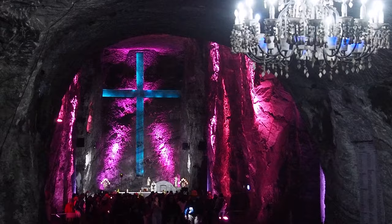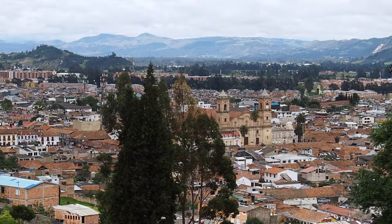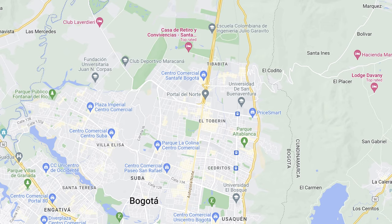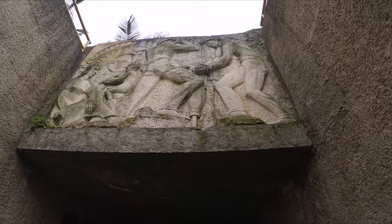Today we're heading out of the city on one of the most popular day trips from Bogota — we're going to visit the Salt Cathedral, which is one of the seven wonders of Colombia. The Salt Cathedral is located in the town of Zipaquira, about 50 kilometers north of Bogota. To get there on public transport, we first had to get a bus to the Portal del Norte bus station, before boarding another bus to Zipaquira. After the bus dropped us off, we had to walk through Zipaquira and up the hill on the outskirts before finally arriving at the Salt Cathedral.